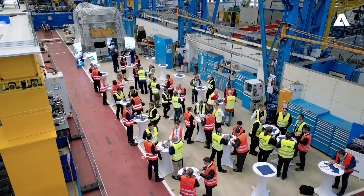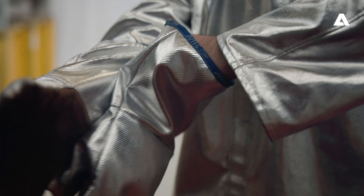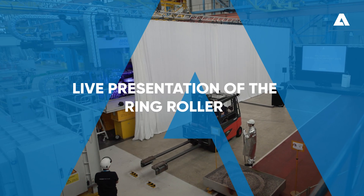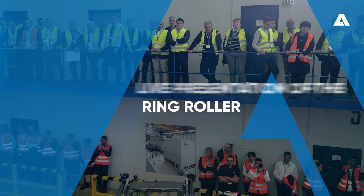The Schuller ring roller has a very rigid and stiff design in order to provide stable and robust processes for our customers, also when using special materials like titanium or Inconel.